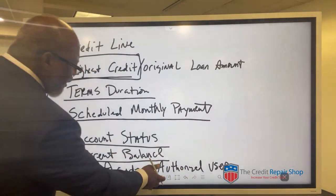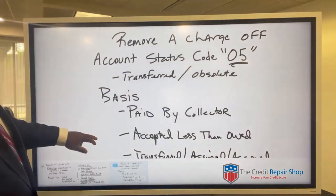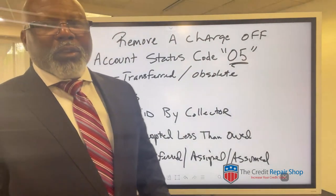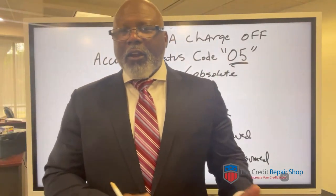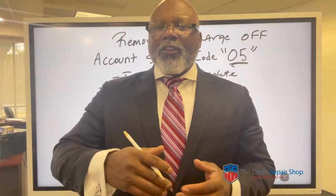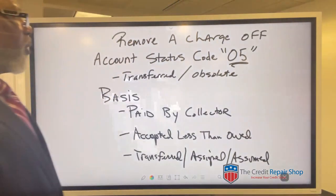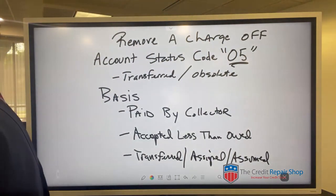I just wanted to throw that in because I've seen that happen, and that's one of the worst things that could happen — people get added on someone's account as an authorized user just to try to get their score boosted up, and then that person messes up on their card and ends up defeating the purpose of what they tried to do with getting that AU trade line placed on there.